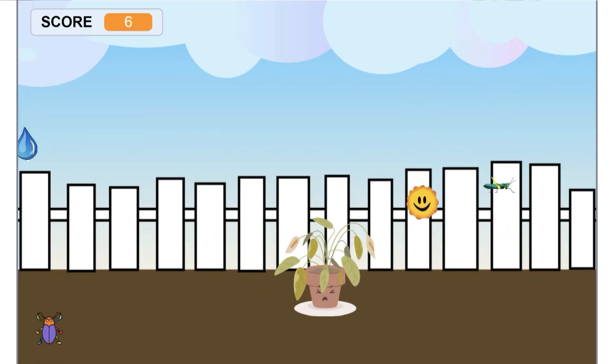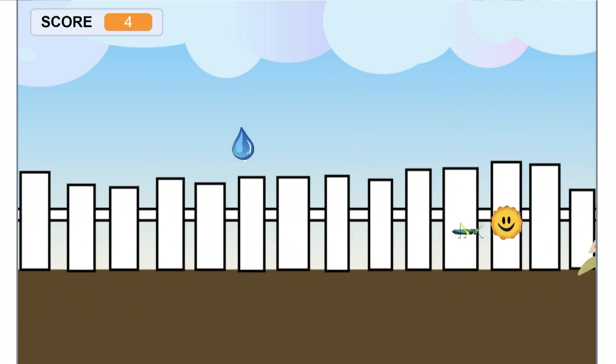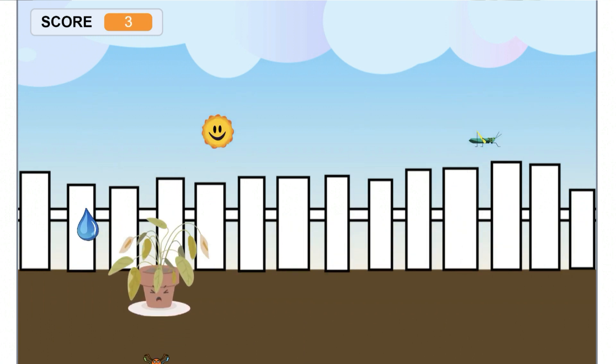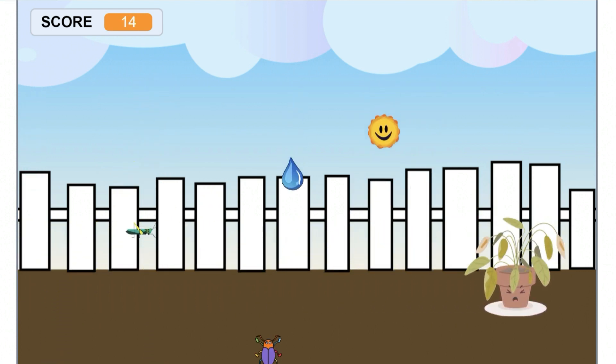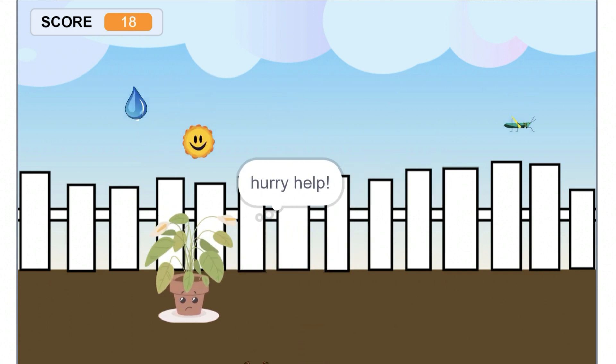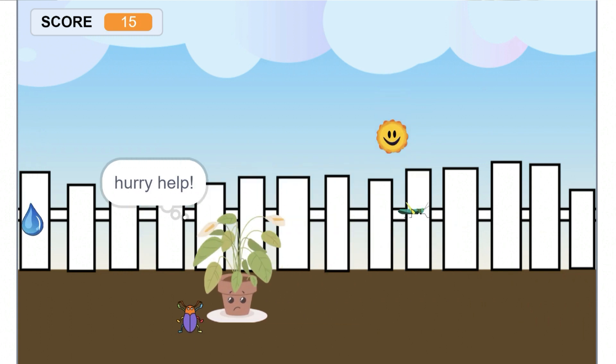Let me show you how it works. Press the right or left arrow keys to move your potted plant towards the sunlight. And when you need to escape from those pesky pests, use those arrow keys to move away.